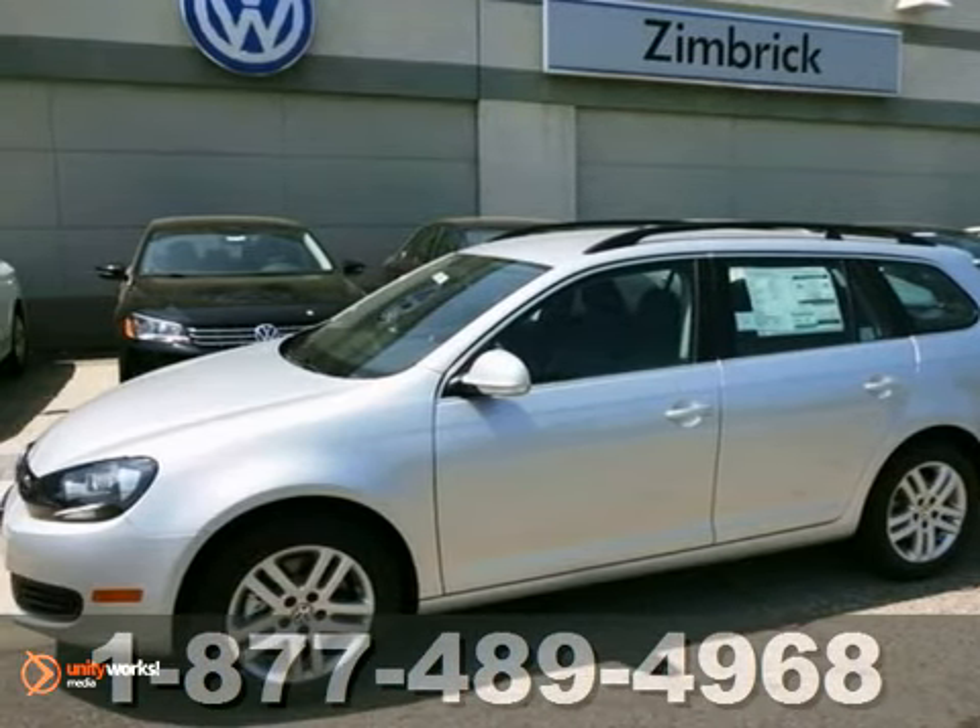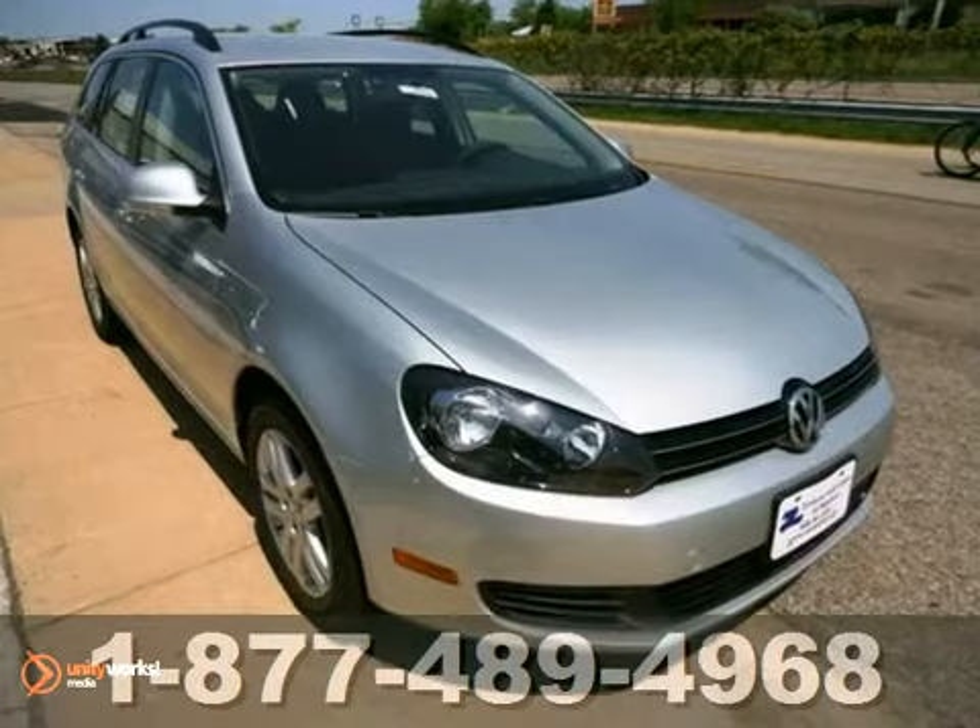Here's a 2012 Volkswagen Jetta Sport Wagon. Able to handle multiple terrains?